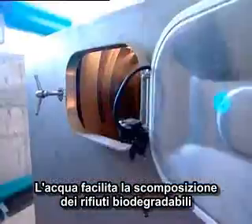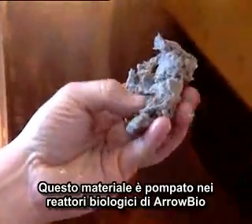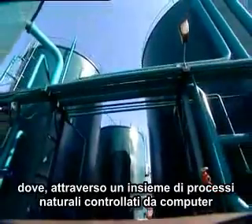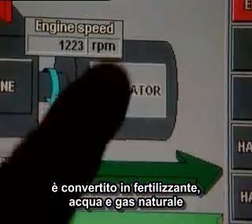Water also facilitates the breakdown of biodegradable waste into a rich, odorless pulp of organic matter, paper, and other substances. This material is pumped into Arrow Bio's biological reactors, where, through a complex of computer-controlled natural processes, it is converted into fertilizer, water, and biogas.